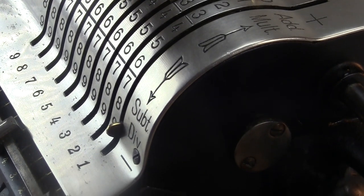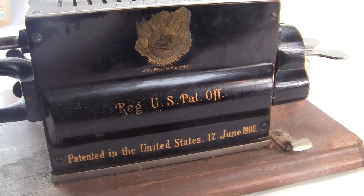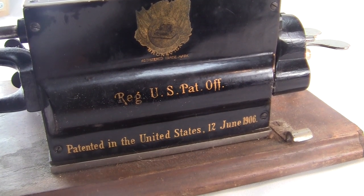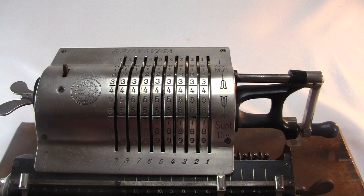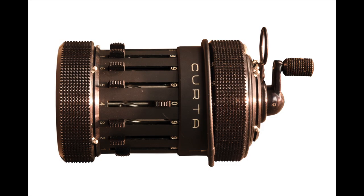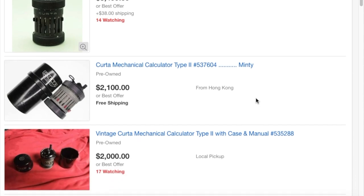Nowadays these pinwheel machines are much more expensive than those other types — this will cost at least three or four times as much depending on condition. The Odner pinwheel design is basically a big spinning cylinder with a crank on the end. The Curta was a super miniaturized pinwheel machine you can hold in your hand — you could even fit it nicely in your pocket, where all your money used to be.